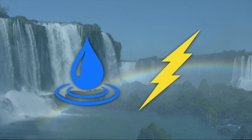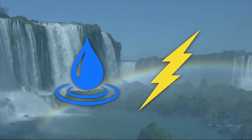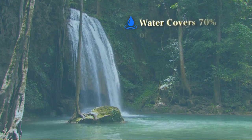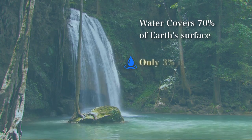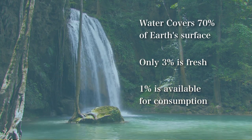Water. Energy. The world cannot survive without these two critical resources. While water covers 70% of the Earth's surface, only 3% is fresh water and only 1% is readily available for our use.